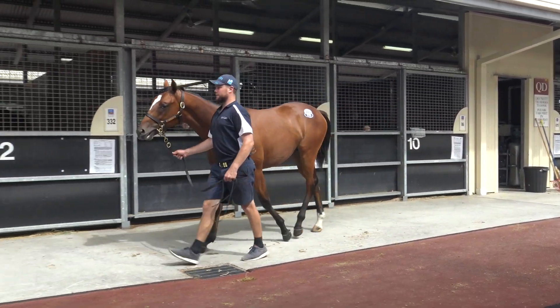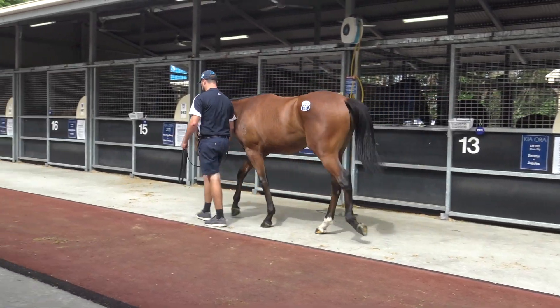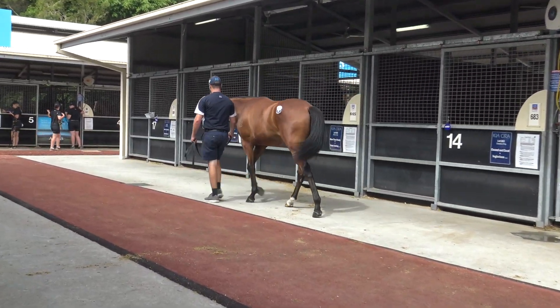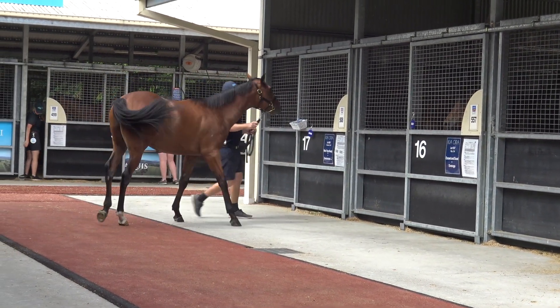Hi guys, Mick Price here at the Magic Millions Sales. Lot 383 from Kiora Stud at Scone — the same people who bred Dissident. I've got a Sebring horse here. I paid $230,000 for him out of Bank de Fortune, who was the Galileo mare.